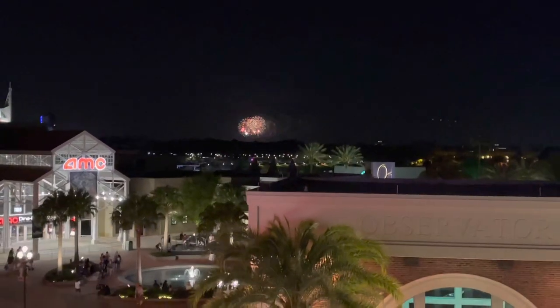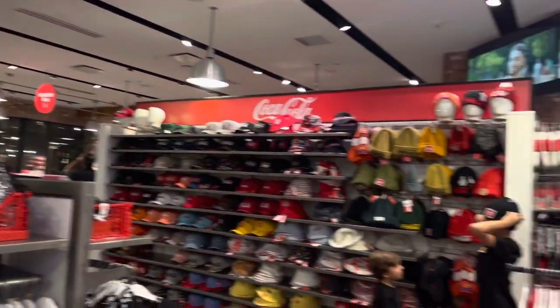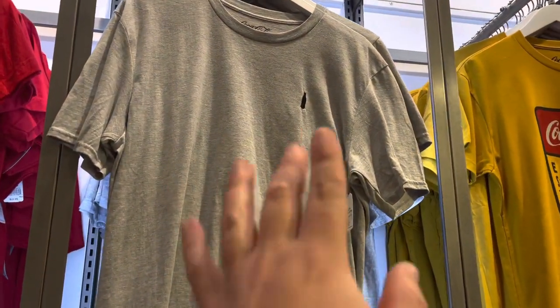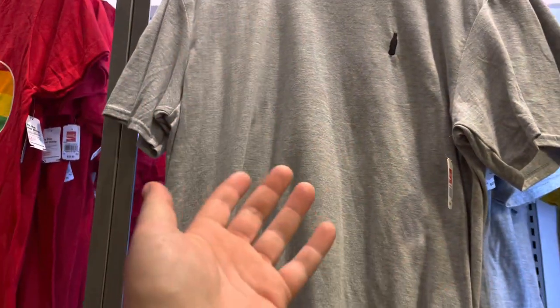That is cool — I think that's the grand finale. You just saw how far we are from Magic Kingdom and we still saw the fireworks. Epcot is right over here too, so you can probably see a good bit of Harmonious from Disney Springs. This wall really does make you thirsty. Inside the World of Coke on the bottom floor, check out this gray shirt — nice and plain with a Coke bottle. Honestly not a bad price at $22, and with an annual pass you do get discounts.